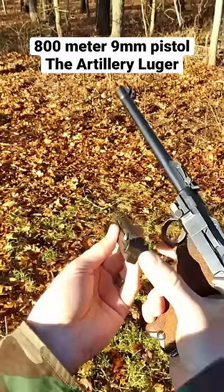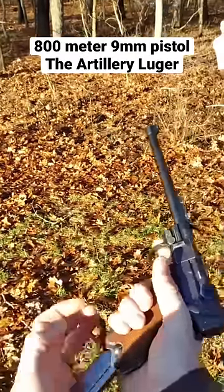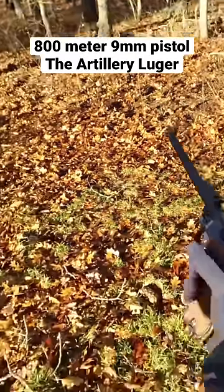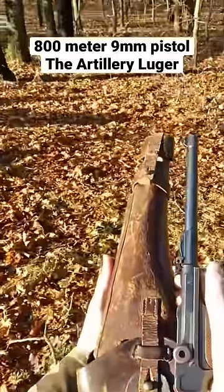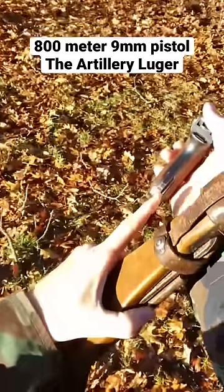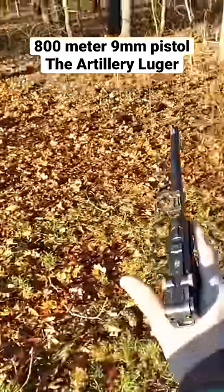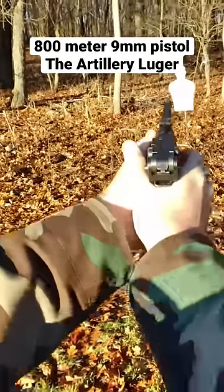The eight-round magazine has a typical wooden floor plate. The guns would also be issued with a leather holster attached to a wooden stock, which then attached to the rear of the pistol. It is not considered an SBR — the ATF has graciously exempted these from the registry.